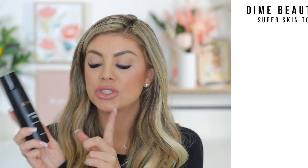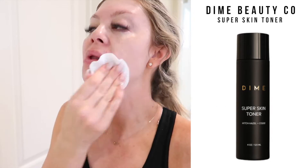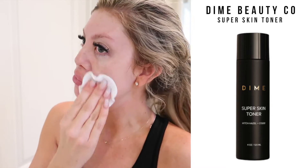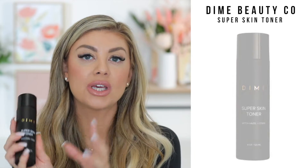Morning and night I also use the Super Skin Toner. I use it on a reusable cotton round and press it all over my skin. This is great because it restores the pH balance and preps your skin for the remaining skincare products. It also has CoQ10 in it, which really helps battle fine lines and wrinkles.